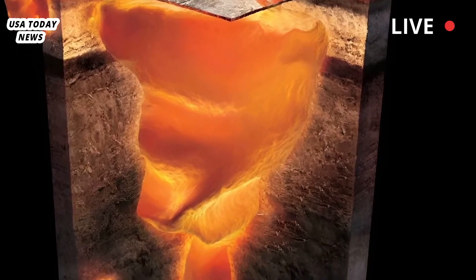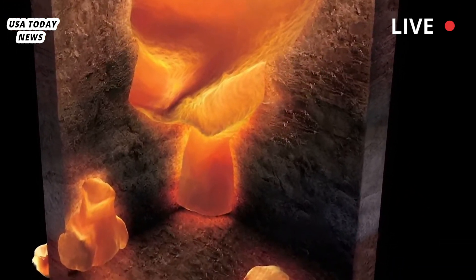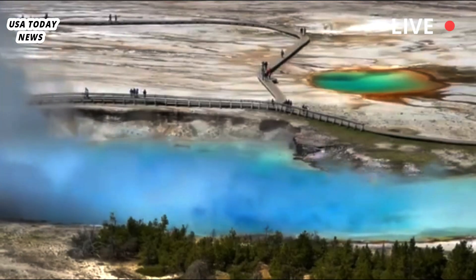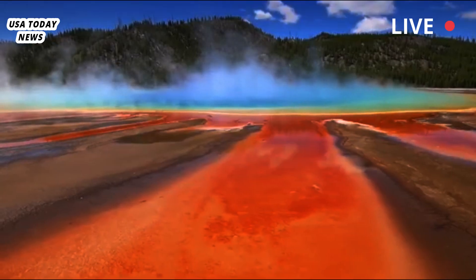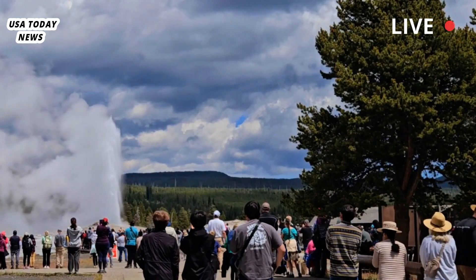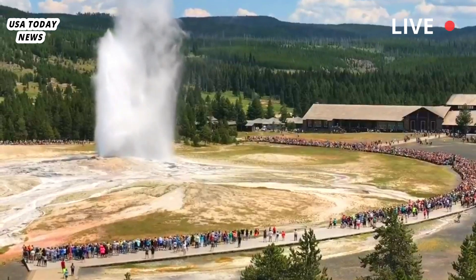The explosion occurred in a park filled with geysers, hot springs and other hydrothermal features that draw millions of tourists each year. Some, like the famed Old Faithful, erupt like clockwork and are well understood by scientists who monitor the park's seismic activity. But the type of explosion this week is less common and less understood, and potentially more dangerous because it comes without warning.